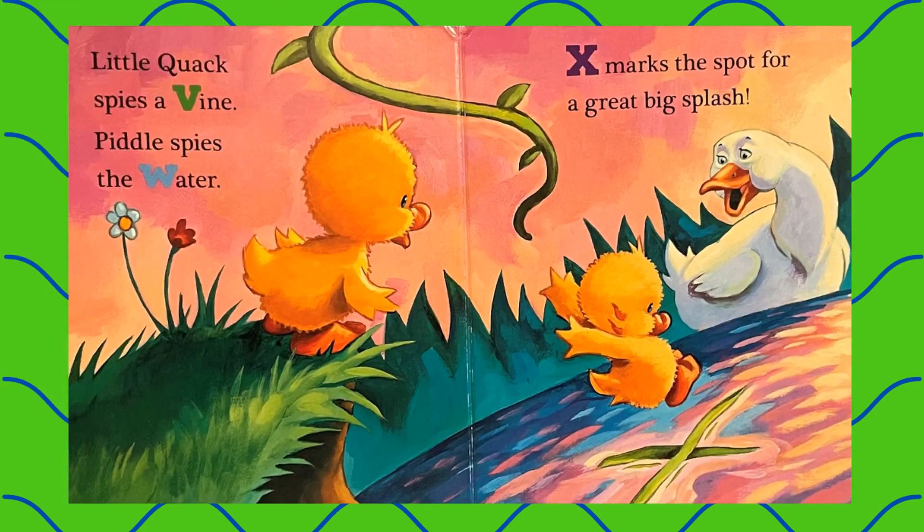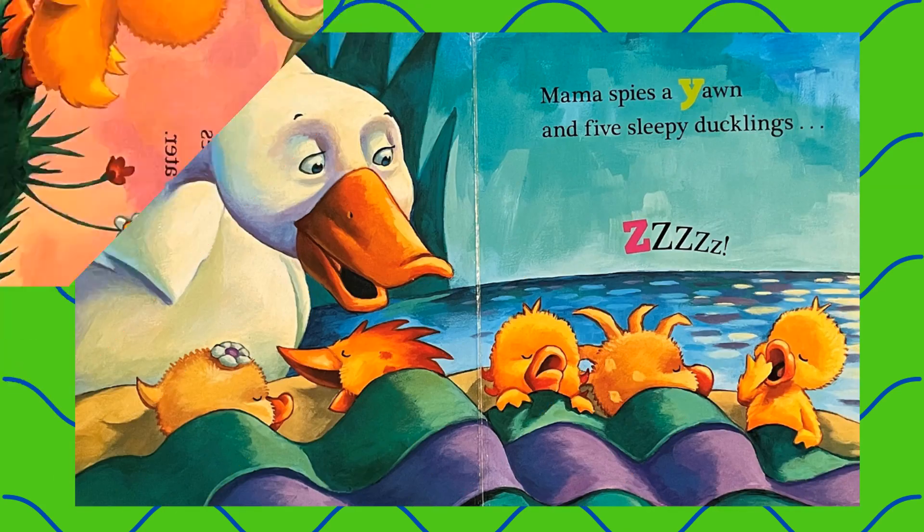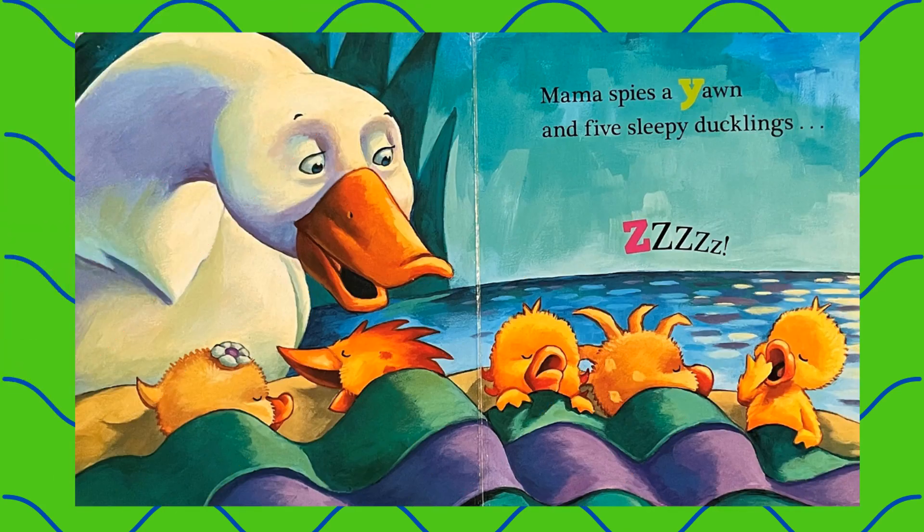Little Quack spies a vine. Piddle spies the water. X marks the spot for a great big splash. Mama spies a yawn and five little ducklings sleeping.